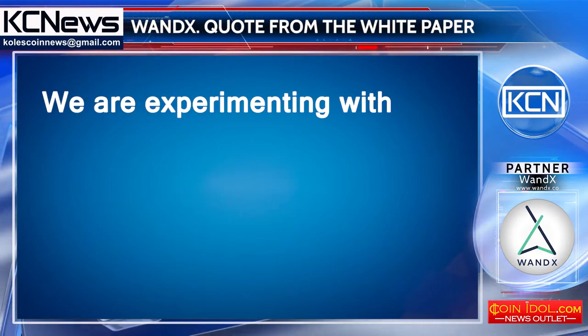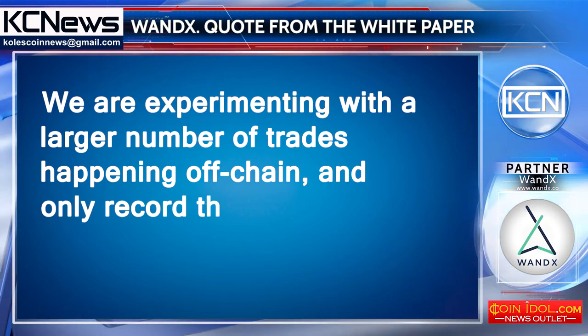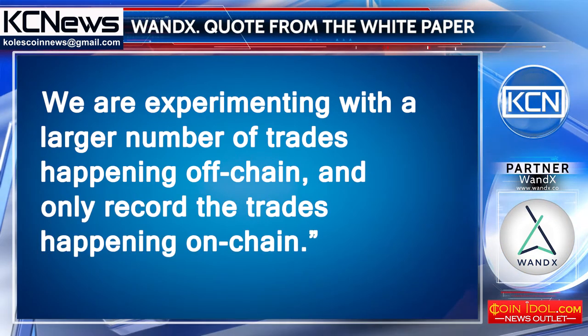We are experimenting with a larger number of trades happening off-chain and only recording the trades happening on-chain.